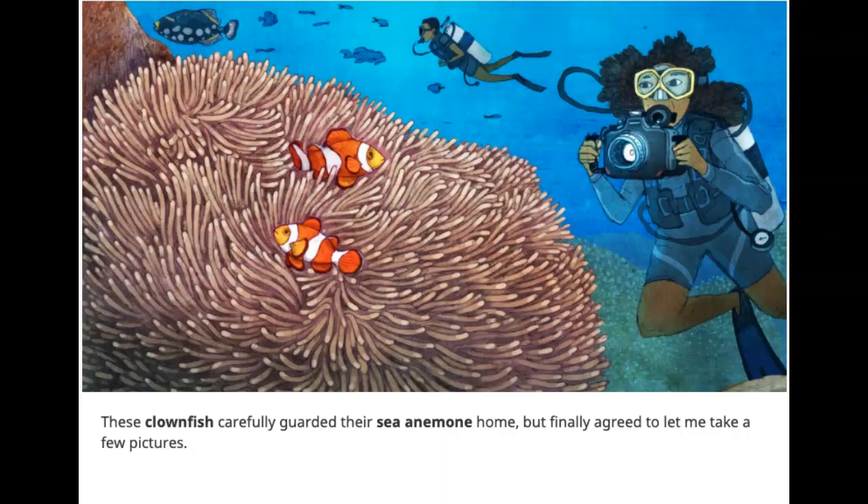These clownfish carefully guarded their sea anemone home, but finally agreed to let me take a few pictures.